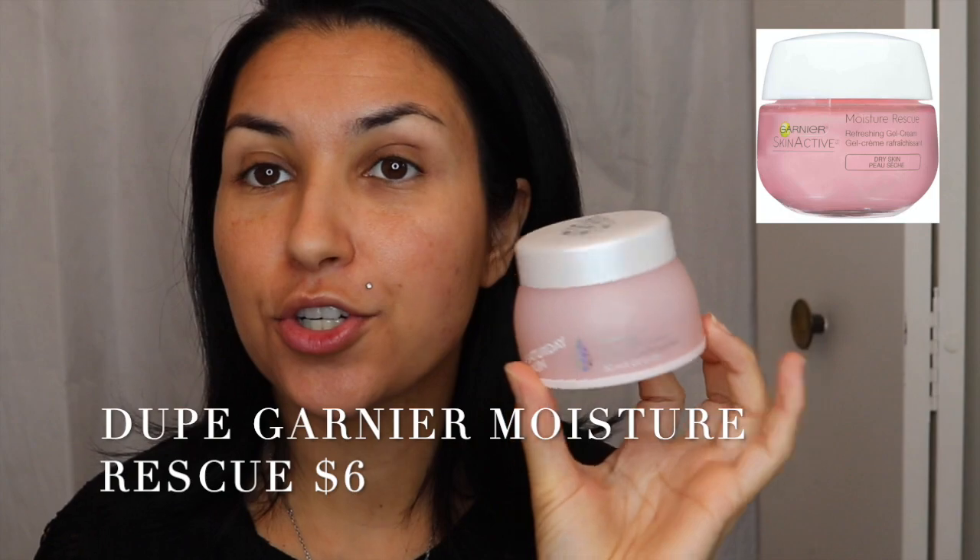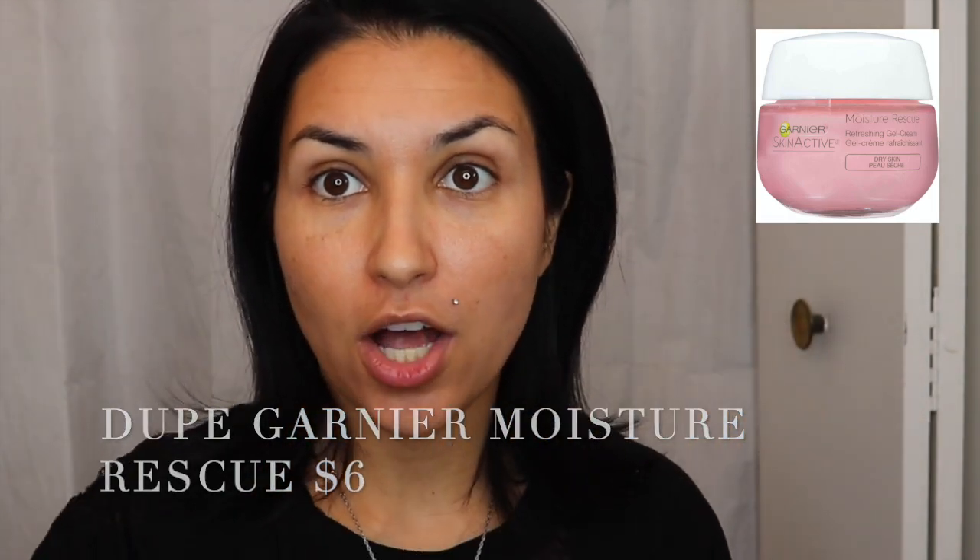I'm using the Saturday Skin Waterfall Water Glacier Cream. This is a gel cream if you've never used it before. I got this in my BoxyCharm. I really love it. I love the consistency of it — it's not too heavy at all. I just get a little bit of it and concentrate it more where I need it, then kind of diffuse out. I'm going to tap it in, and it really makes my skin feel a lot better.